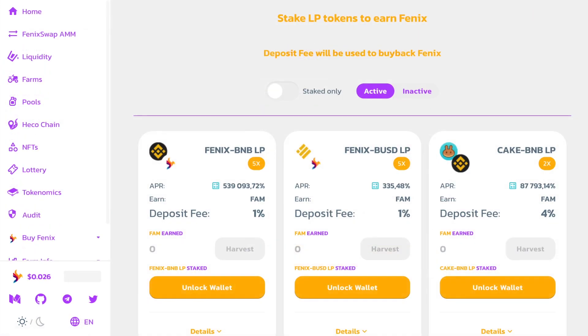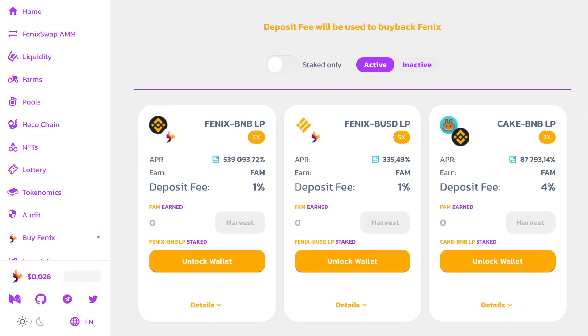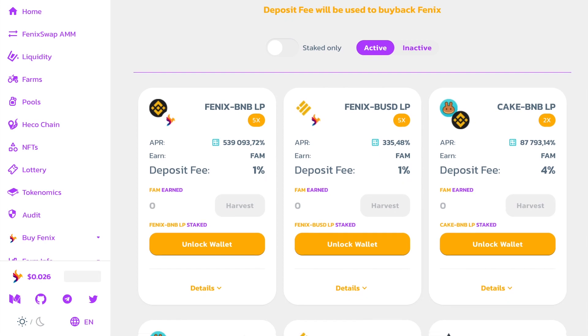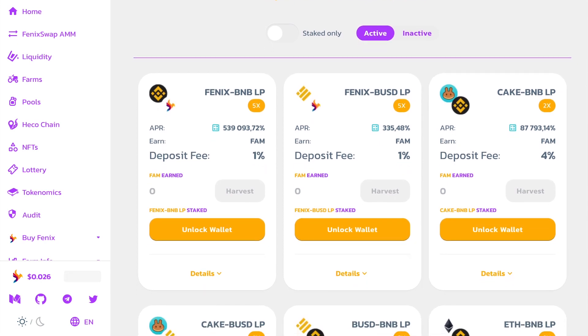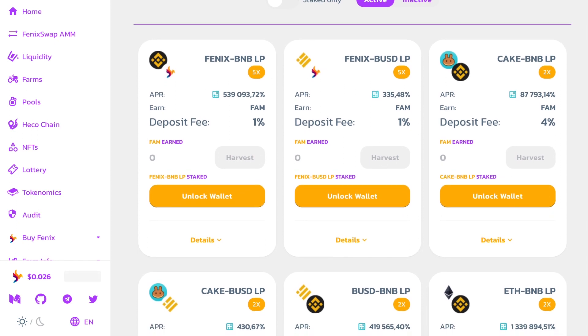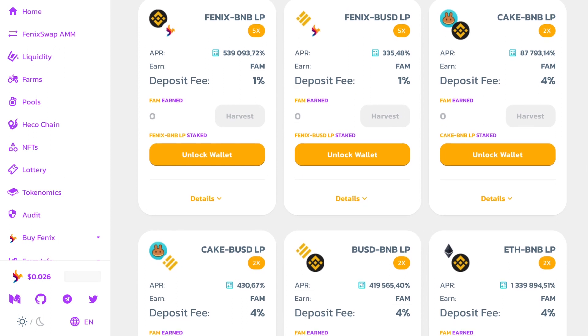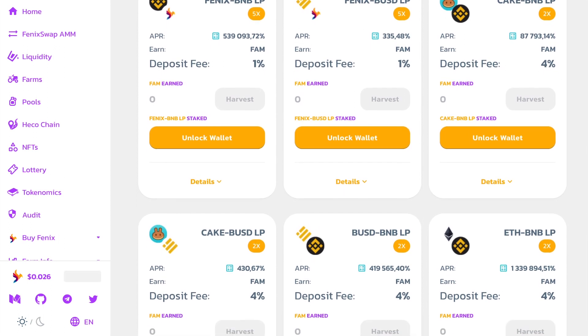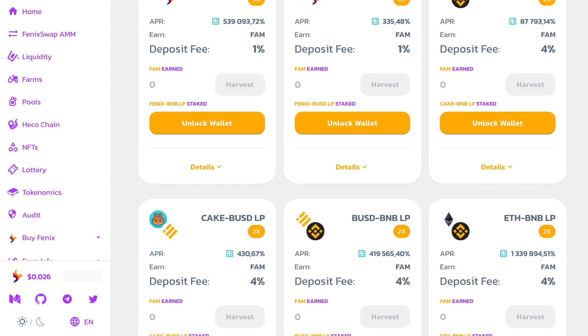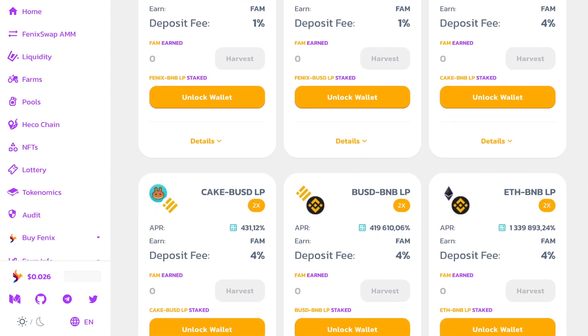I'll probably start with farming. All those who have long been familiar with this concept know that farming and the associated liquidity pool can bring their participants a fantastic percentage of profit. And as you know, Fenix Finance is no exception, because if you take a close look at their available pairs and their associated liquidity pools, you'll see how diverse and generous they are with APR interest.